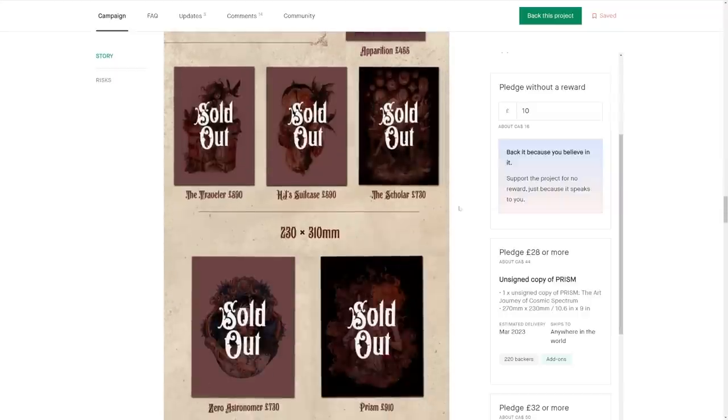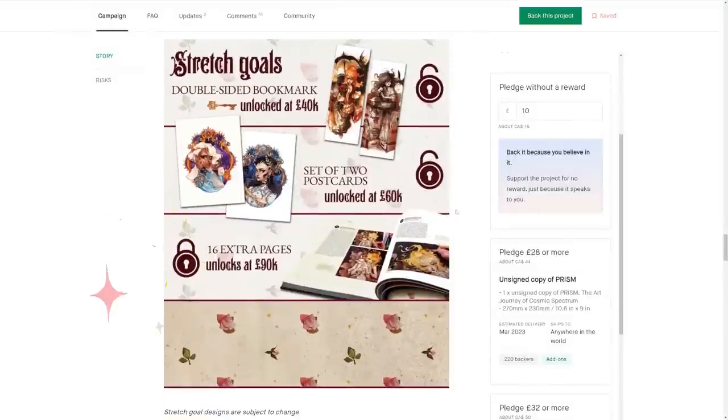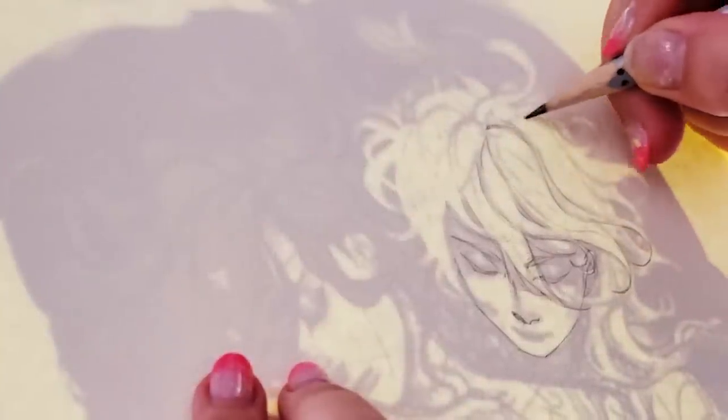It would honestly be a huge waste to let the extra pages slip away. And if you're interested at all in my new art book, please take a look — it will be hugely appreciated by myself and, of course, everybody who has already backed the project.